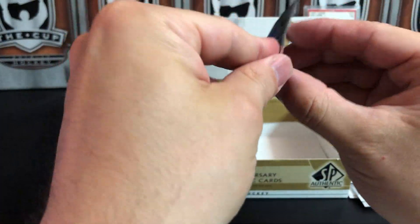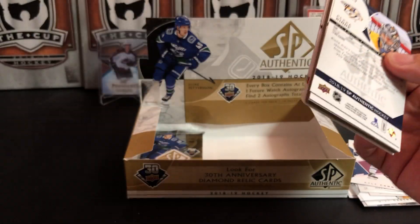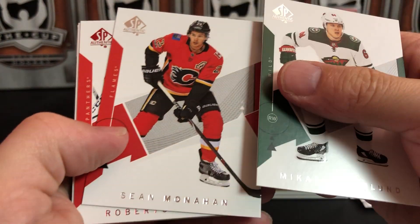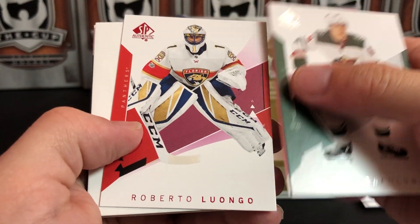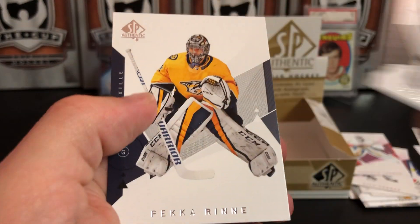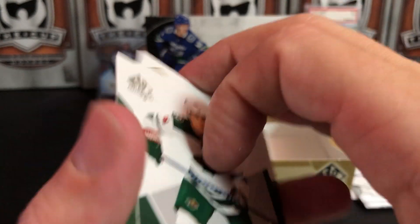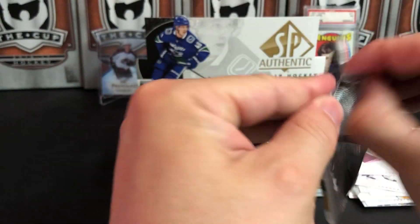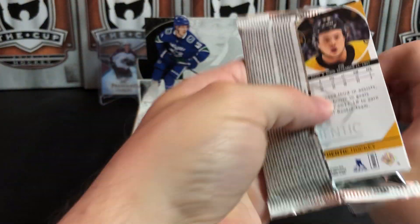Matt Zuccarello, Roberto Luongo, a red of Kyle Connor — he's still unsigned with the Jets — Jack Eichel, and Guy Lafleur. Down to the final two packs. Mikael Granlund, Sean Monahan, Roberto Luongo red. Andrei Kopitar and Pekka Rinne.